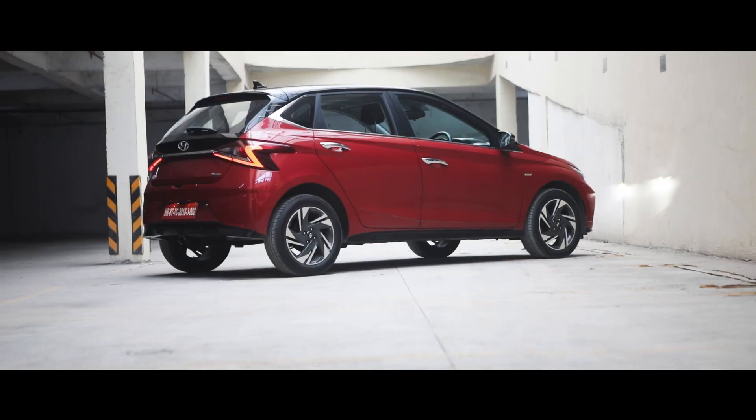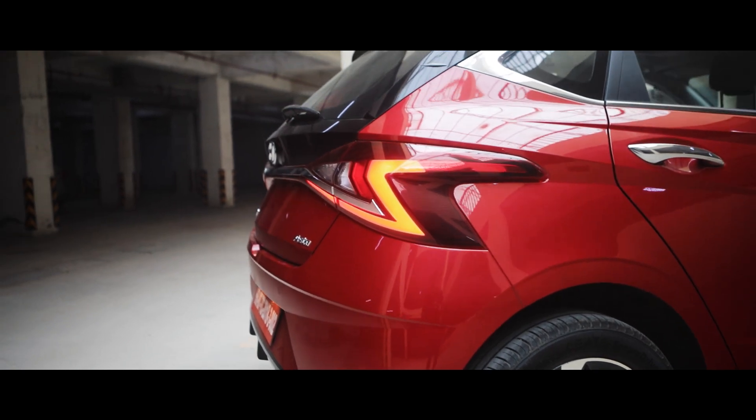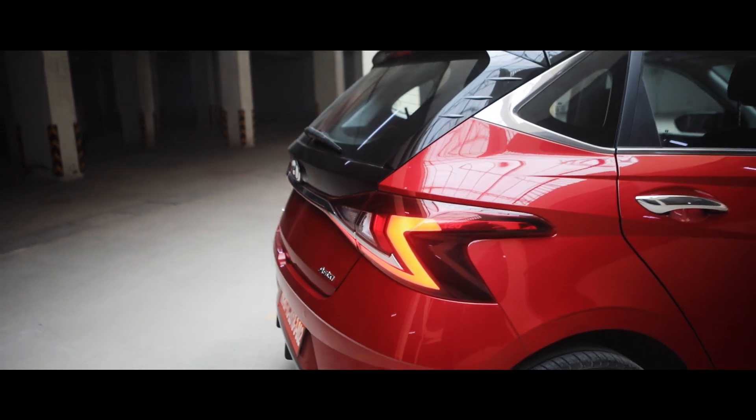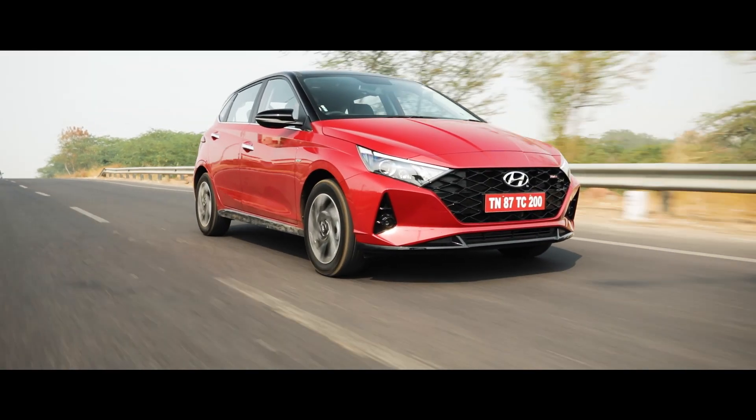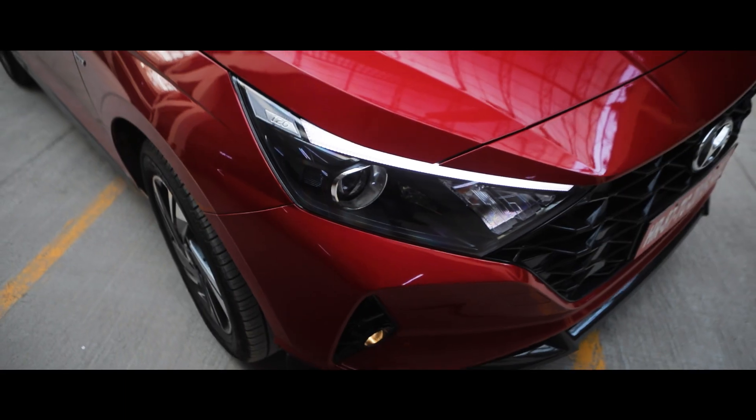When your eyes first catch a glimpse of the Hyundai i20, you think, wow, that's a stylish car. Based on Hyundai's sensuous sportiness design language, the i20's edgy shapes and sharp character lines give it a unique identity.